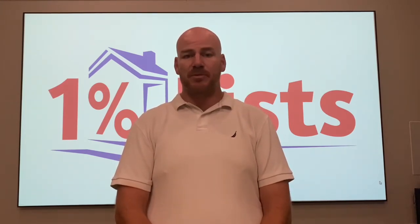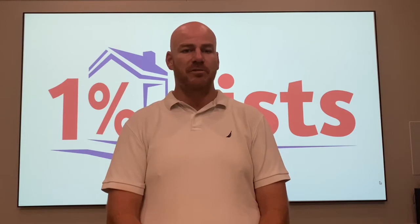Hello, my name is Grant Clayton, owner of 1% List, and today we're going to talk about managing a virtual office. One of the beauties of our company is you have the option — and let me stress option — to not have a physical location. You can choose to work from your house or from an office sharing space, or any number of things.